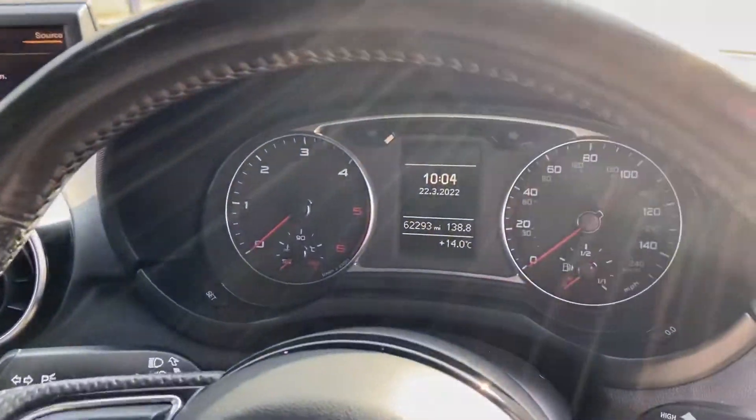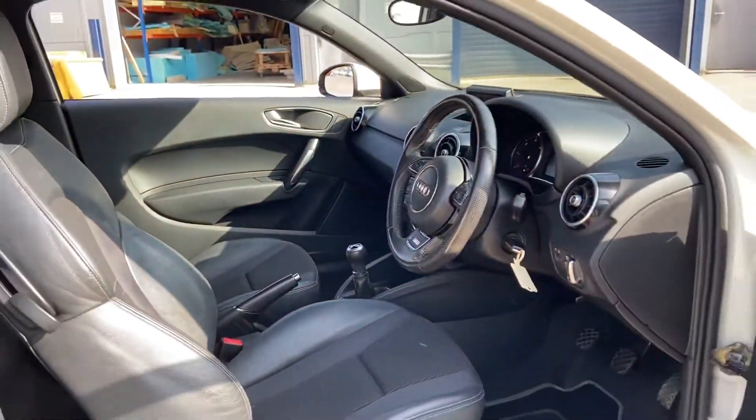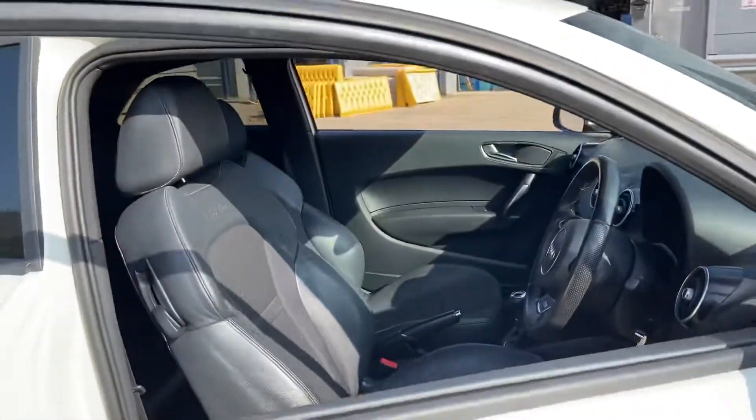It's only covered 62,000 miles, so lovely little mileage as well. Bluetooth. This car's just been serviced, just been MOT'd.